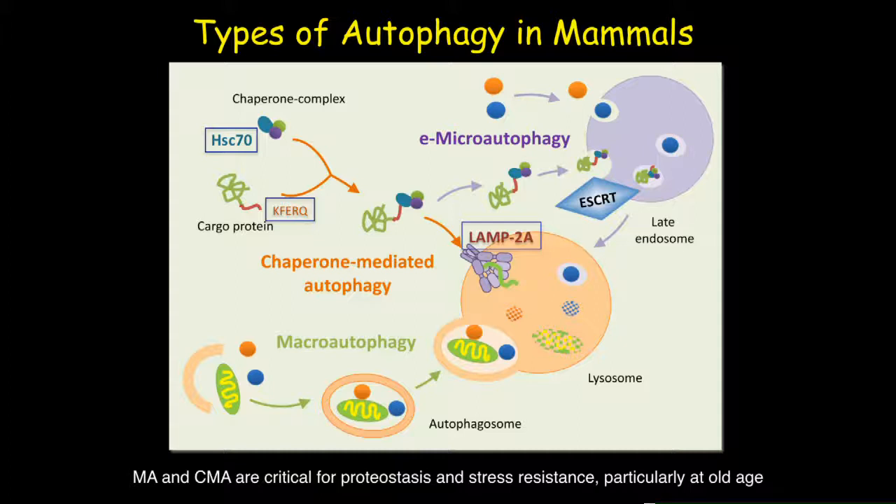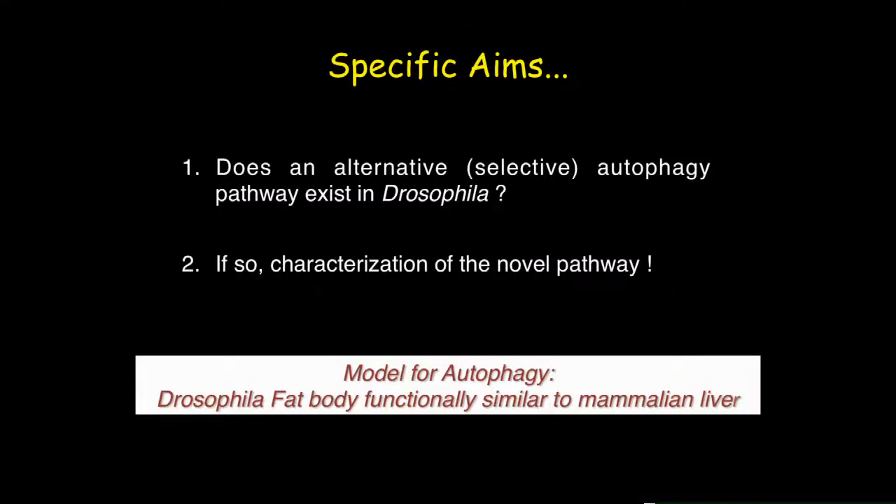Despite the importance of CMA and EMI pathways in proteostasis and stress resistance, very little is known about both of these pathways, because they have so far been reported only in mammals and not in any non-mammalian genetically tractable model system. The main aim of our project was to find out whether a macroautophagy-alternative selective autophagy pathway exists in Drosophila, and if so, to characterize that pathway.